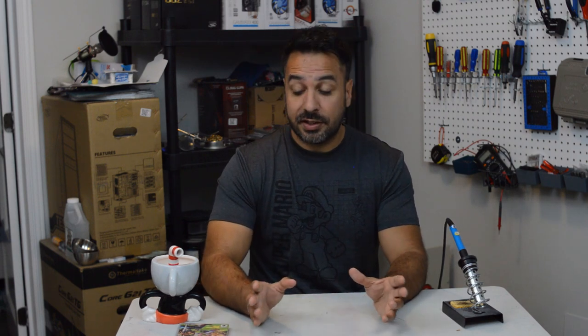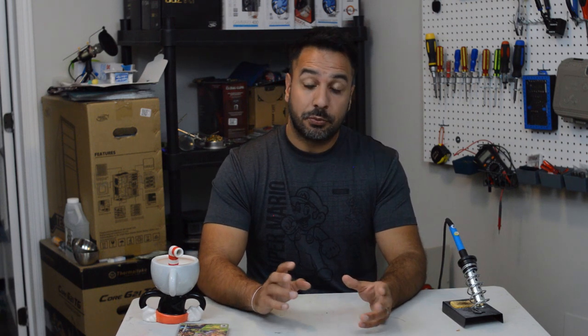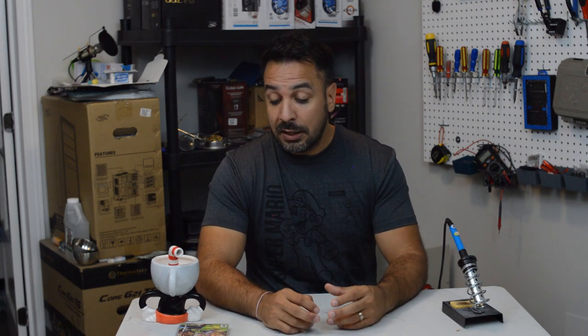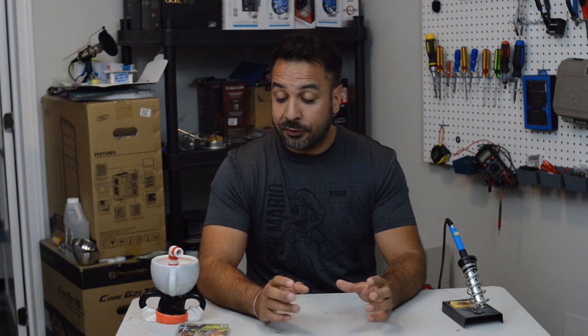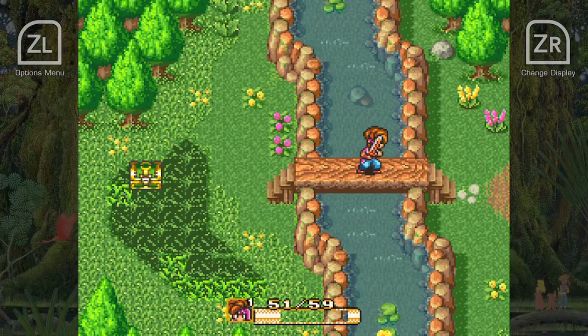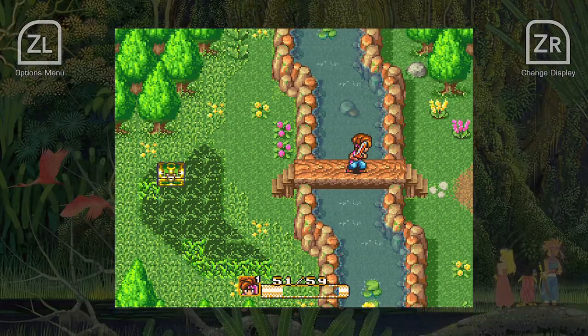Let's look at what they did graphically for this game, because it's a little different — though the options are the same between Secret of Mana and Trials of Mana. On screen now you should see an example: basically the game has two size modes, blown-up or original. You can have either smoothed-out pixels in blown-up or original format, or the original unsmoothed pixels in blown-up or original format.